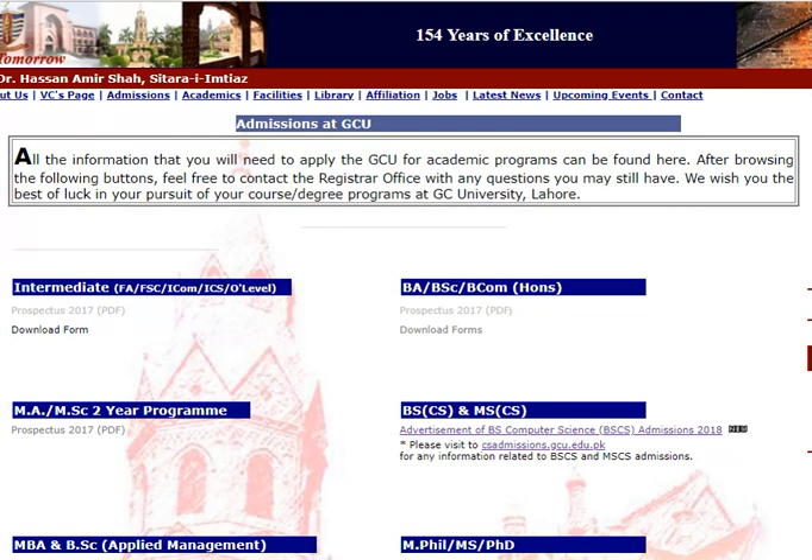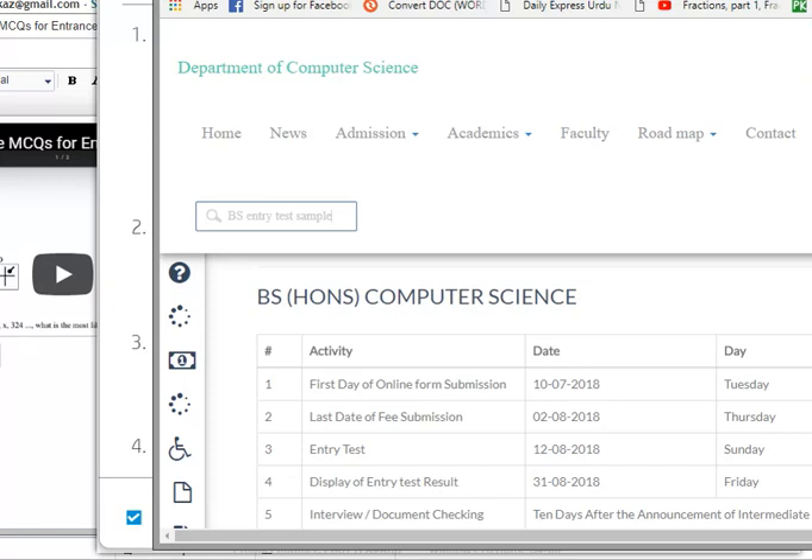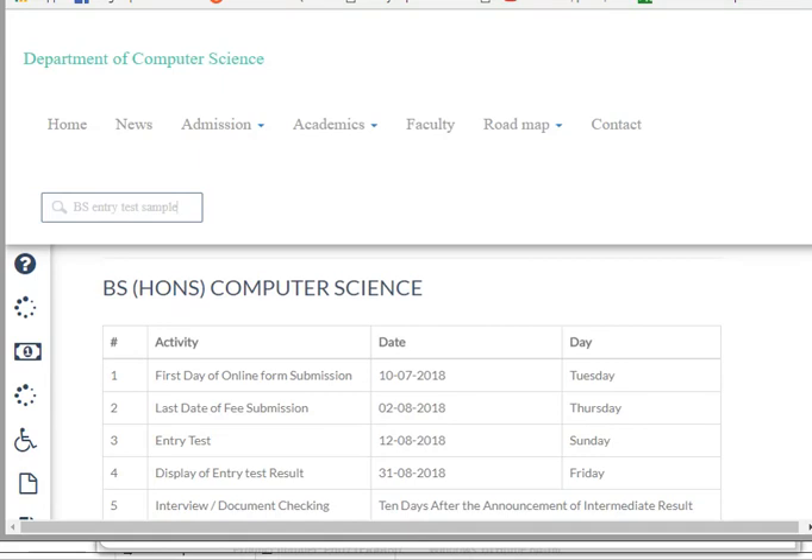GCU University Lahore — GCU Admissions for B.S. Honours in Computer Science are open. You are seeing the webpage of gcu.edu.pk, which gives you the link for BSCS Admissions at csadmissions.gcu.edu.pk. When you go to this link, you get information about the process of the test.